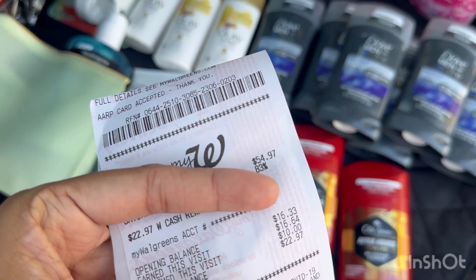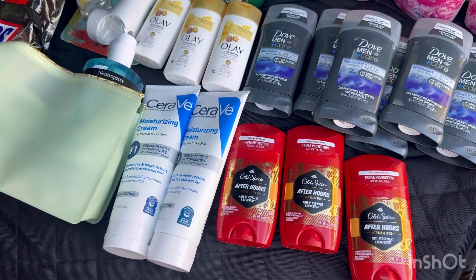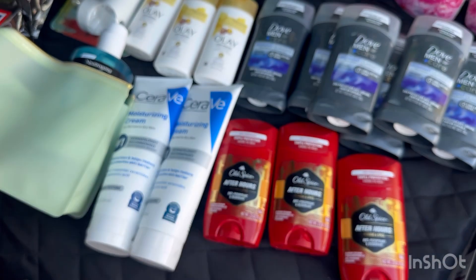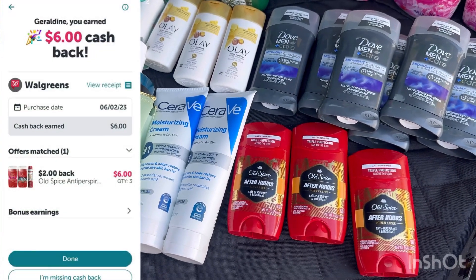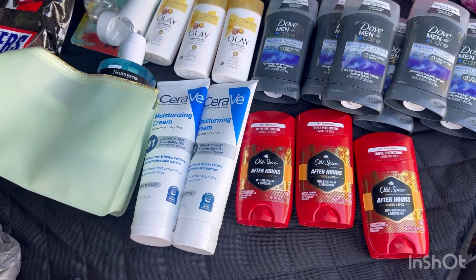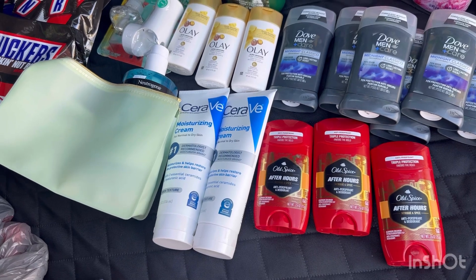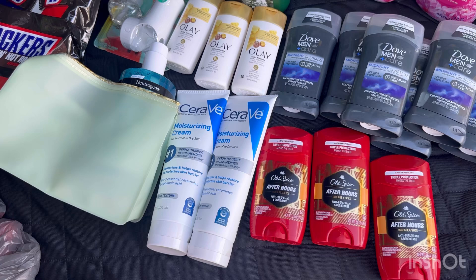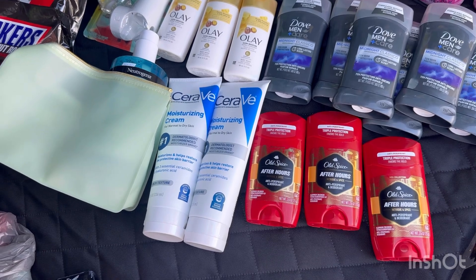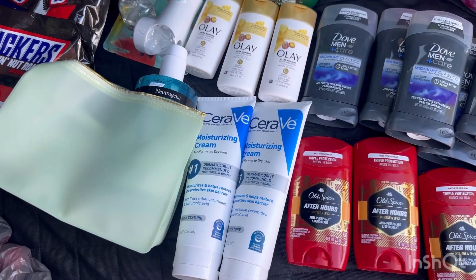I received $16.64 in Walgreens Cash — $8 for the digital booster and $8 for the paper booster. I also received a $5 register reward for buying three Old Spice, and submitted my receipt on Ibotta for $6. So for this transaction, I paid a total of $30.98 in various register rewards and cash, but received $27.64 back, making this transaction just $3.98. It's not a money maker, but the CeraVe is so expensive.